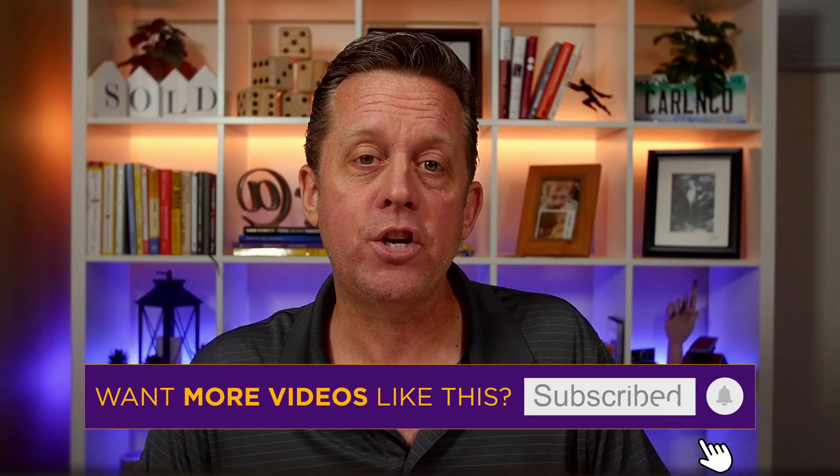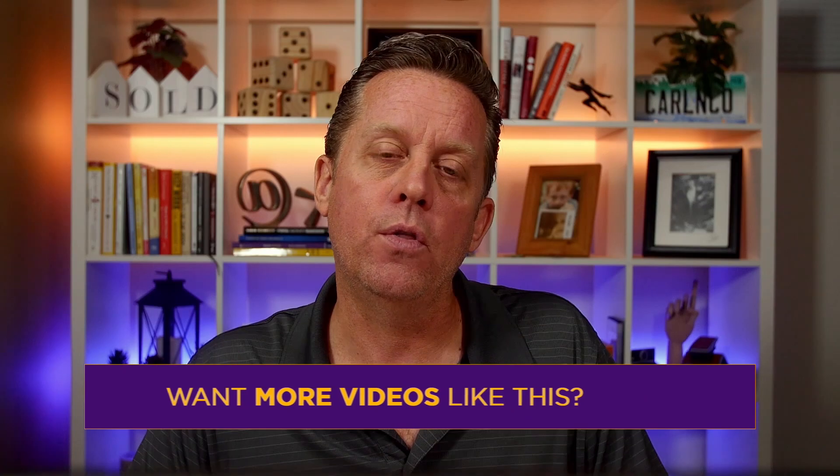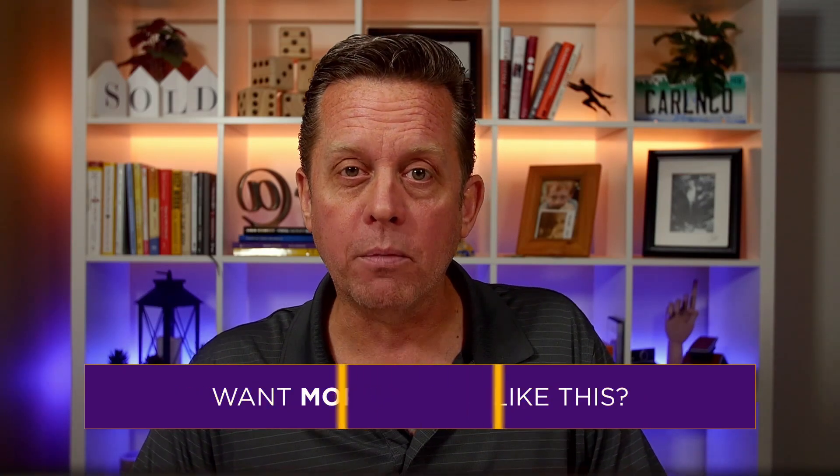The Denver real estate market changes quickly and there's a lot going on right now. Our goal with these videos is to keep you informed so you're ahead of the curve and really well empowered to win. We'll be posting our next video next week, but until then, if you have any questions on this video, any other video on our channel, or anything real estate related, feel free to reach out by text, phone, email — whatever you want. My name is Carl Eschenberg and I'd love to show you around town.